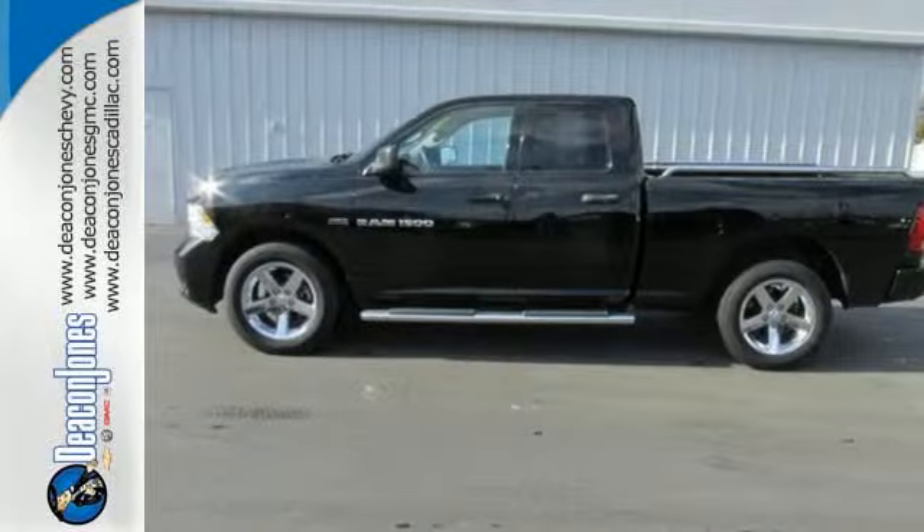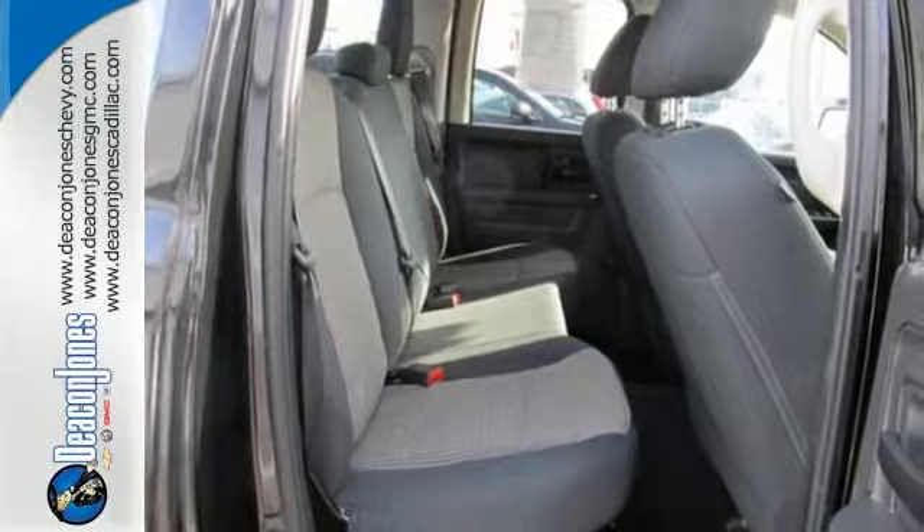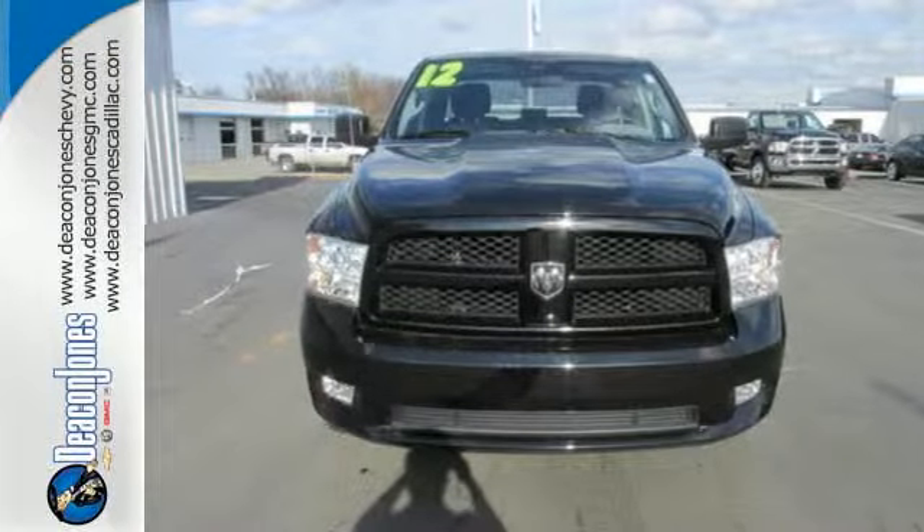For safety, you get the reassurance of stability and traction control, brake assist, and a front wheel independent suspension. Any task is a breeze with this Ram. Come on in today for your test drive.